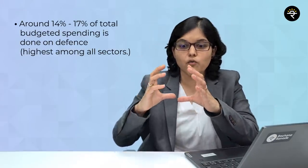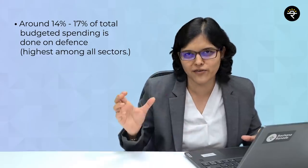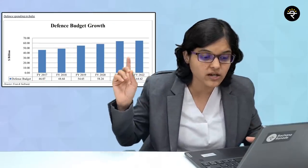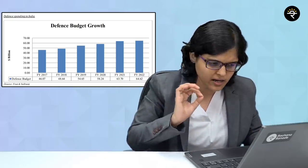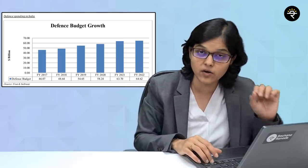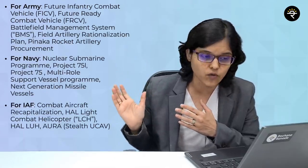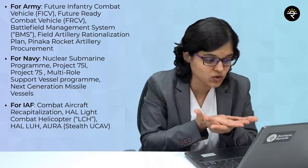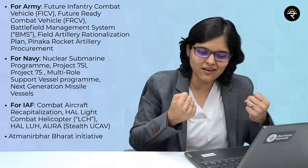Looking at defense spending in India, 14 to 17% of total budgetary spend is allocated only for the defense sector. From FY2017 to FY2022 the defense budget has continuously been in a growing trend — from around 46 billion dollars in FY17 to around 64 billion dollars in FY22. Government ambitions include modernization programs for the Army, Navy, and Indian Air Force under the Atma Nirbhar Bharat initiative.